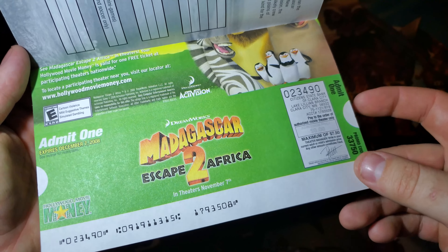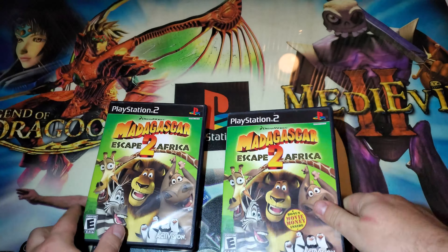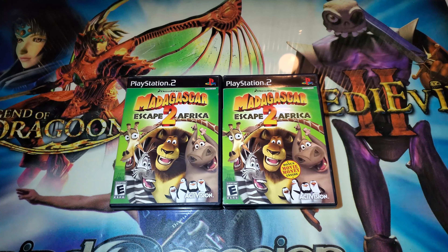It offers a maximum of $7.50 off your admission cost. Looks pretty cool. This game was made by Activision — that is awesome. On the reverse it shows a few things. It excludes AMC theaters, so it's probably valid at any other theater except AMC. That's interesting — usually they have them all listed, but some of these are a little different. There you guys go, that's what the movie ticket looks like. Full color.